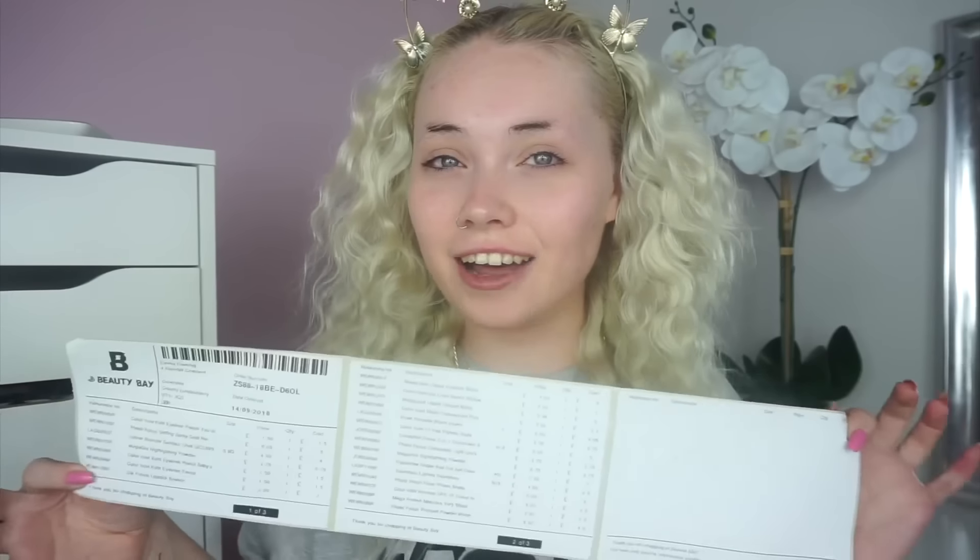This is all the products we have here and everything that is on my face right now. So just to get started, this is my invoice and honestly the biggest invoice I have ever had from Beauty Bay. I think the most expensive product I bought was seven pounds.